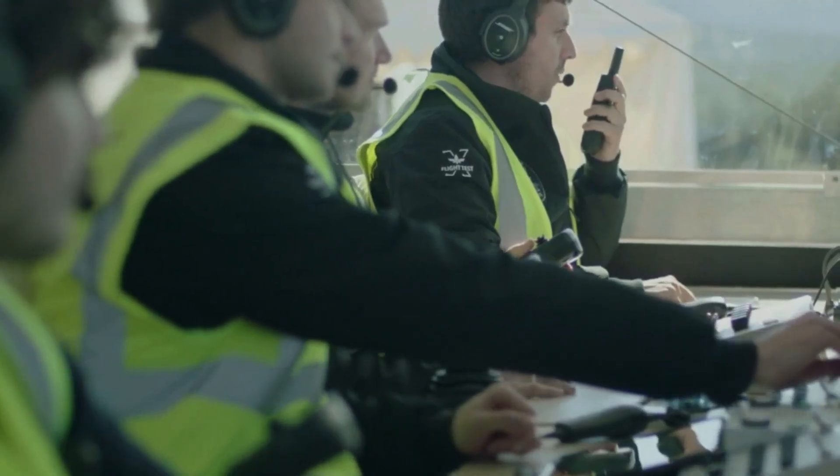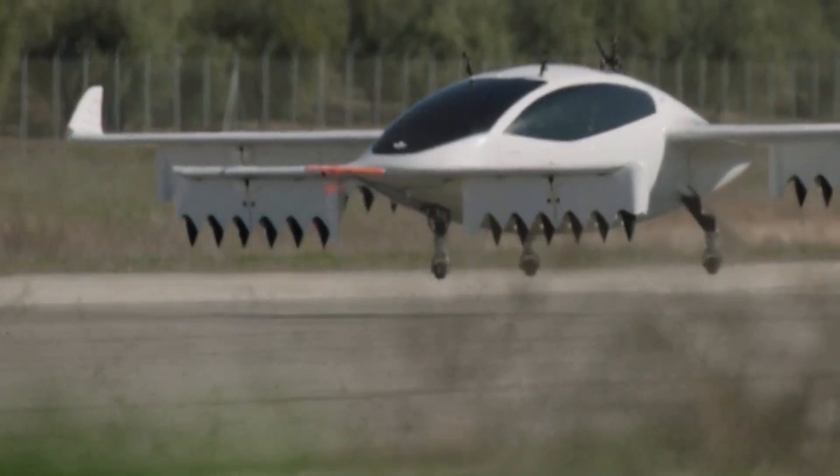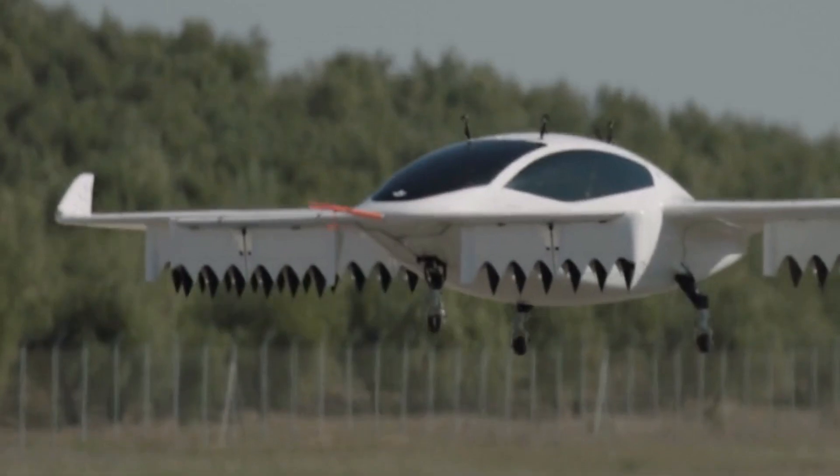Talking about this important milestone, Lilium has said it will help the company to demonstrate stability and controllability of the aircraft, as well as control software in high-speed. It also brings it one step closer to the certification of its conforming aircraft, by validating models in the high-speed regime.